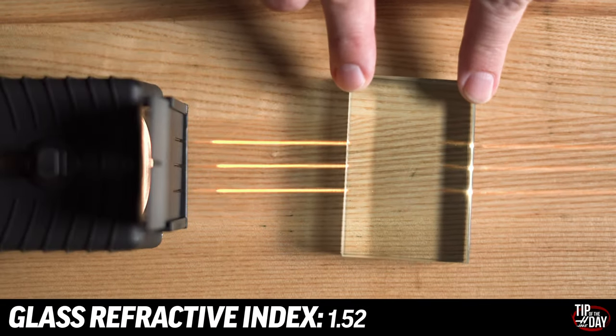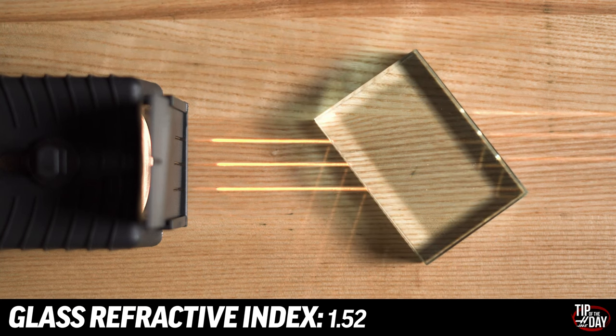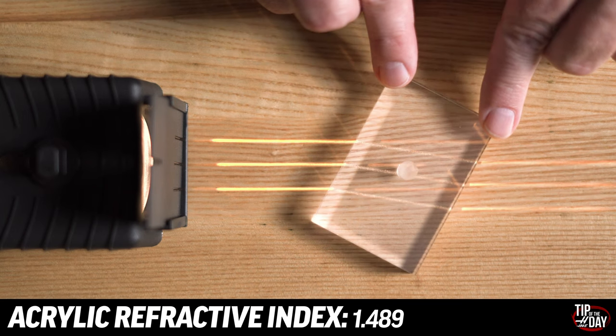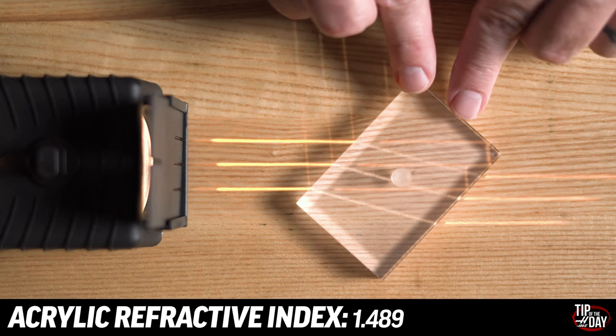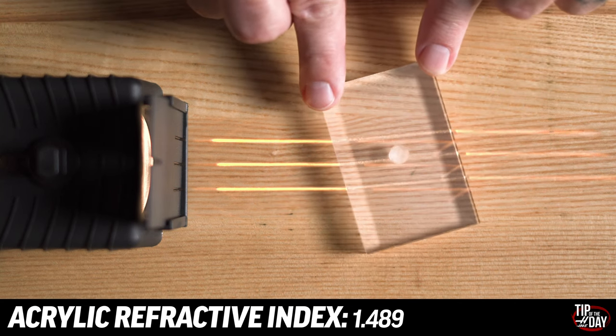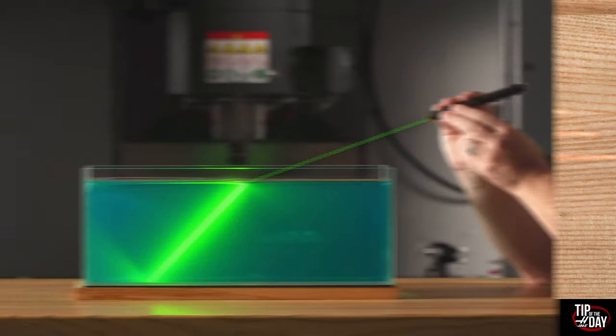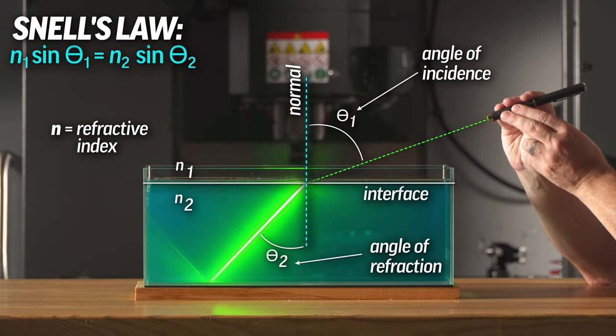Refraction. Materials like glass have a refractive index of about 1.52. Acrylic is slightly less at 1.489. A refractive index is just a value given to each material, recording how drastically it will bend light as it passes through. These values are all based on Snell's law. If an imaginary line is drawn perpendicular to where the light enters a material — our angle of incidence — our refractive index tells us how drastically the light can be expected to change directions.